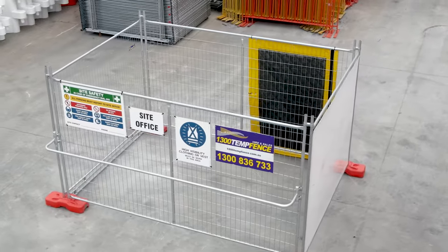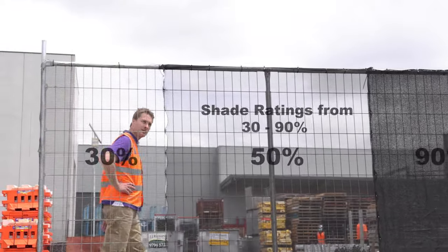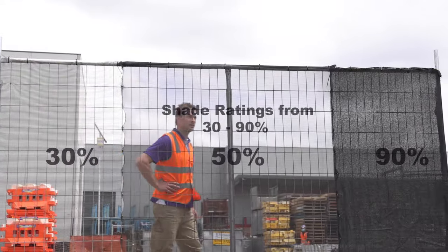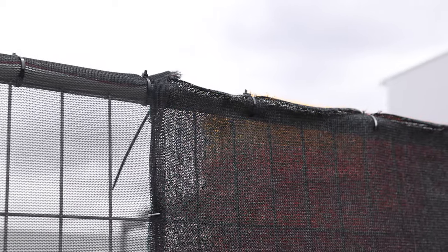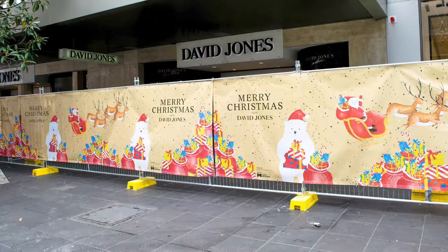Starting with accessories to improve site privacy and security there are a few options. Shade cloth is a lightweight, easy to install and long lasting way to achieve privacy and security, and comes in 5 colours. We can also help you out with printed shade cloth to help get your brand or message out there.